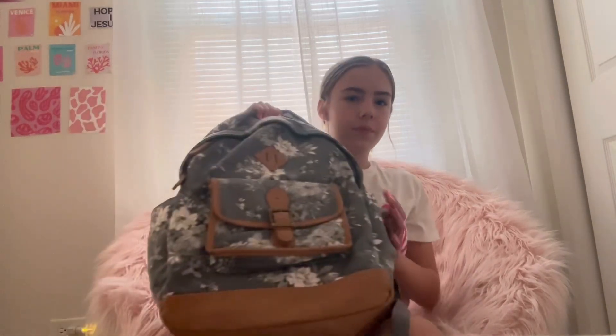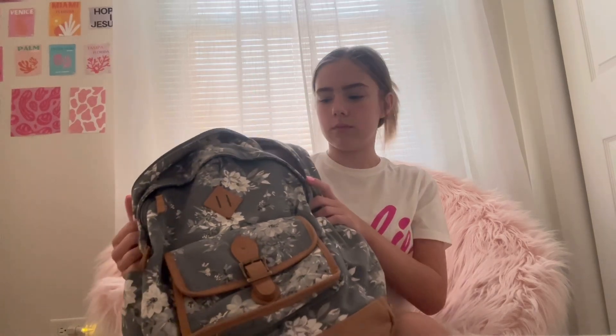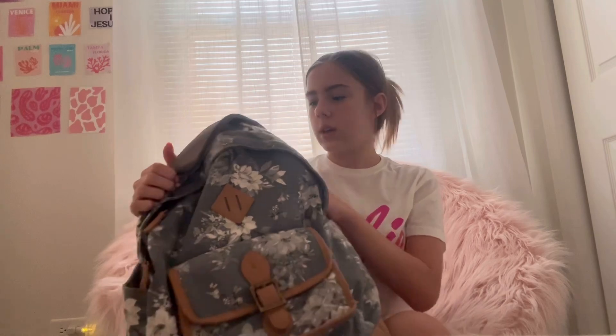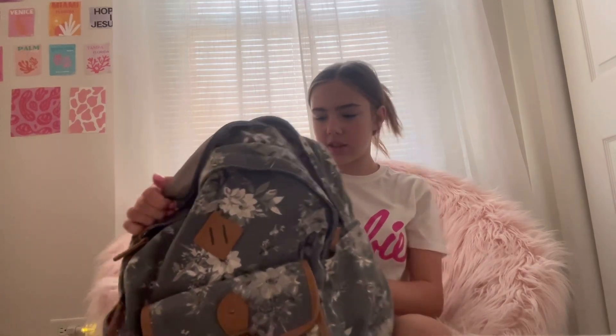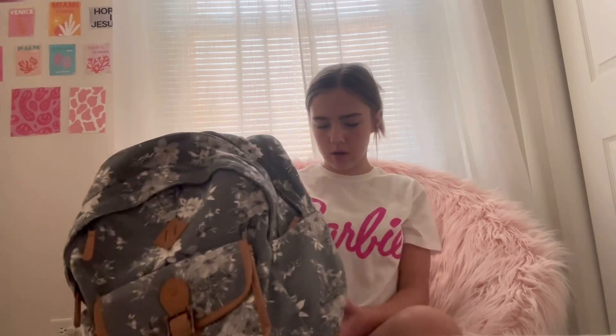First I'm going to show you what backpack I have. This is one I had last year. I don't even know where it's from but it's pretty cute. It's from Pottery Barn Kids or Teen, I don't know. But it's just a backpack and it's good quality - it's held up really nicely.